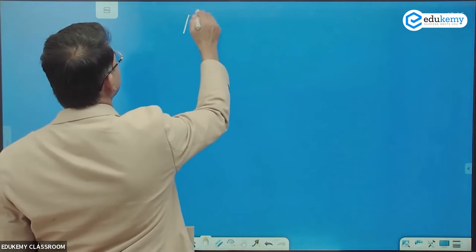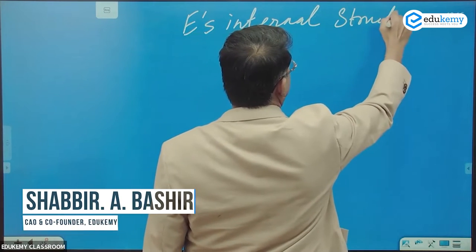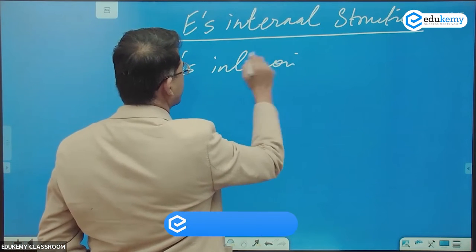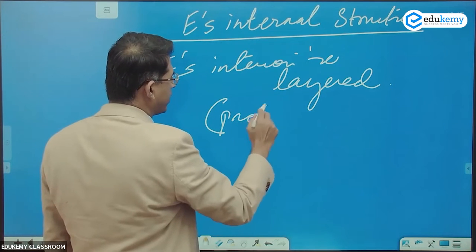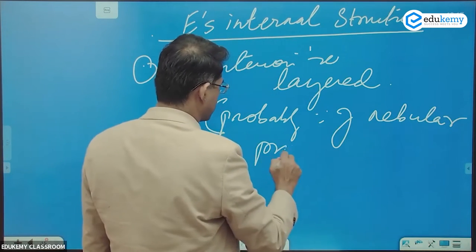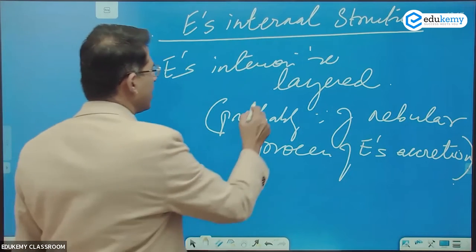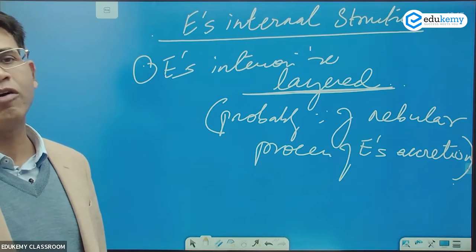Now we come to Earth's internal structure. Earth's interiors are layered, and this is probably because of the nebular process of Earth's accretion.